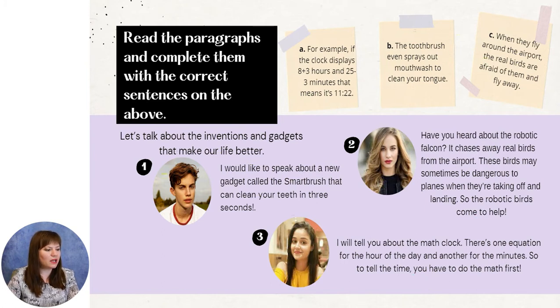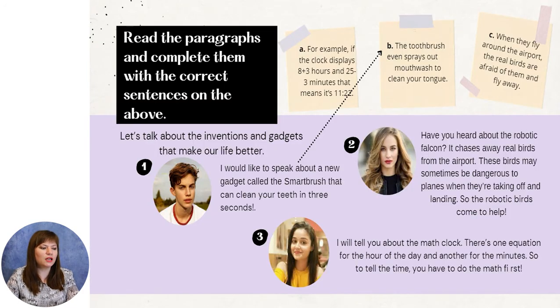Let's talk about the inventions and gadgets that make our life better. I would like to speak about a new gadget called the smart brush that can clean your teeth in 3 seconds — imagine, in 3 seconds! The paragraph referring to this one is: the toothbrush even sprays out mouthwash to clean your tongue. Have you heard about the robotic falcon? It chases away real birds from the airport. These birds may sometimes be dangerous to planes when they are taking off and landing, so the robotic birds come to help.